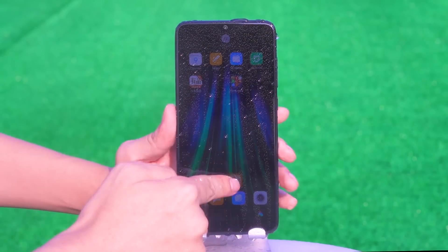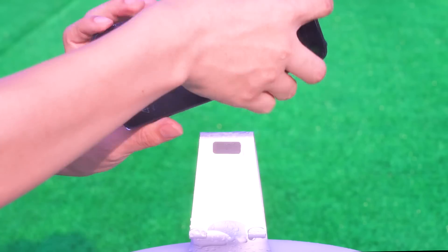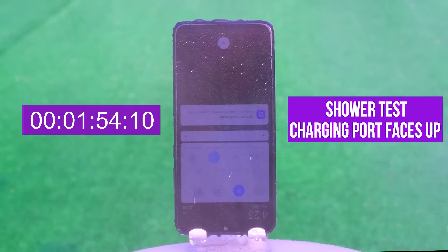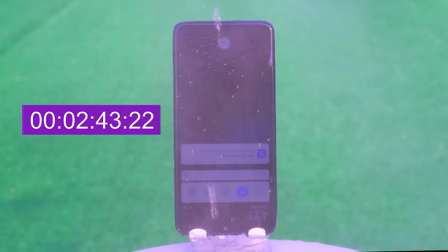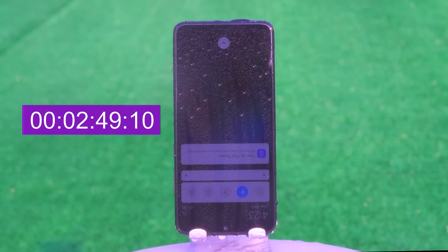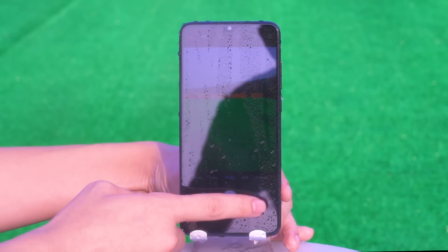If you're outside on a rainy day — imagine you are walking in the rain with rain pouring on you — the phone will still function after being soaked. If you like to make calls in heavy rain, it can also temporarily meet your needs, although I know water has already entered the phone.